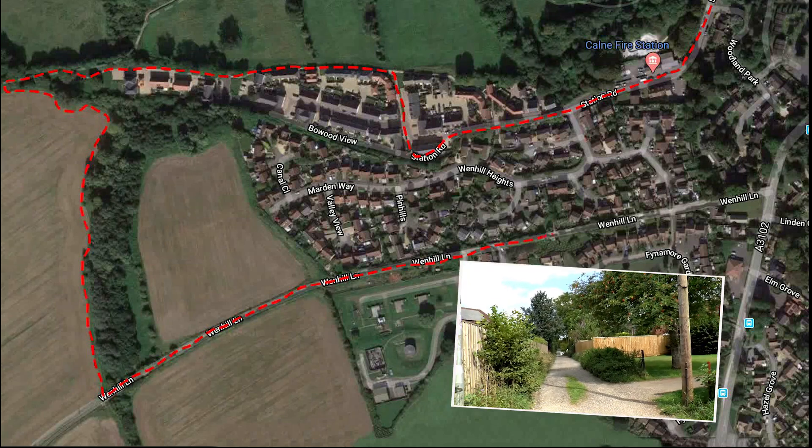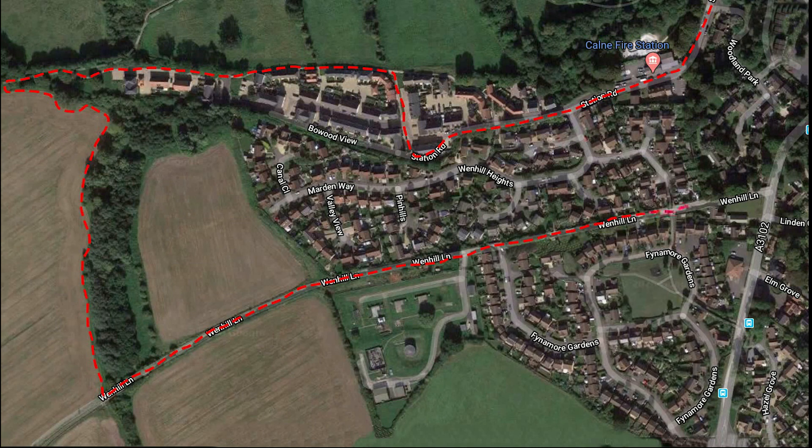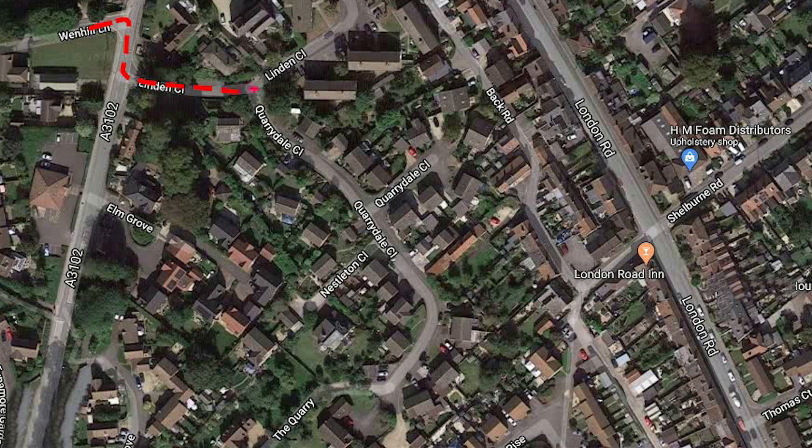Turn left up the slope and along past two housing estates until you come to Silver Street. Cross the road and head towards Linden Close, then into Quarrydale.